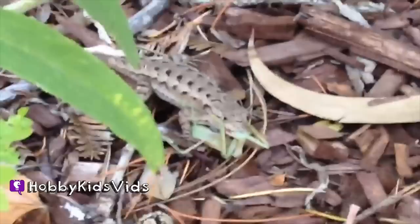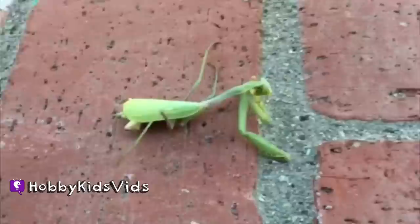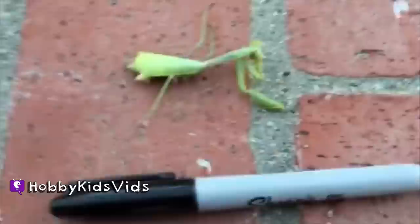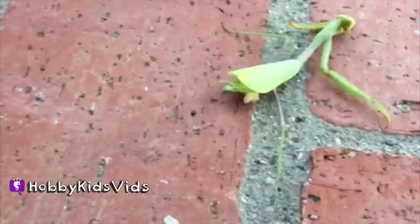That is crazy. Today we found a praying mantis laying on the concrete bricks here. And we're going to take a little — he's pretty big. I'm going to show you how big he is. We'll take a sharpie kind of pin here to give you the idea how big he is.